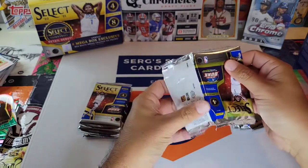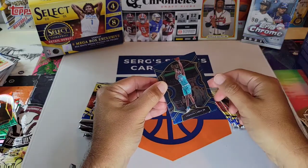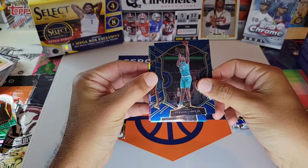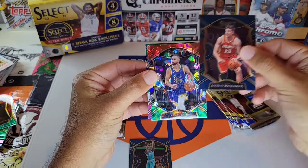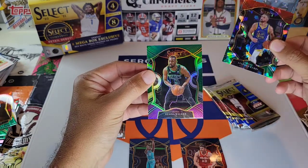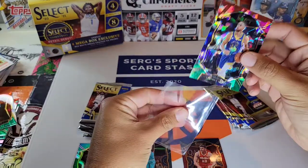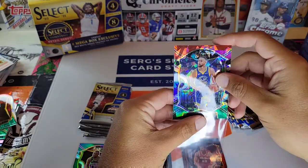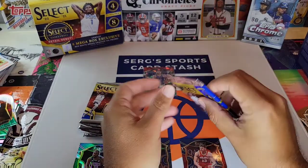I already have the James Wiseman Silver Hollow, and I did pick up the Anthony Edwards. So to start it: Vernon Carey, Bogdanovich, Stephen Curry Cracked Ice — that's a nice one — and Kemba Walker. I like that Steph. Steph always resells well. Let's get him sleeved up.